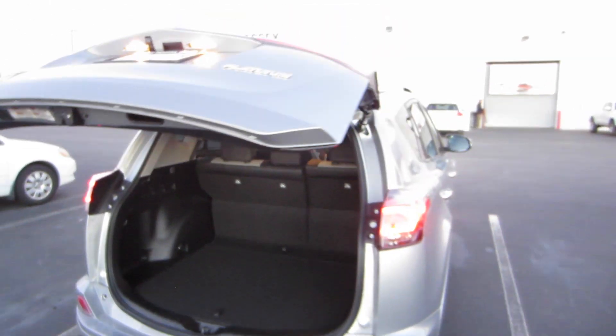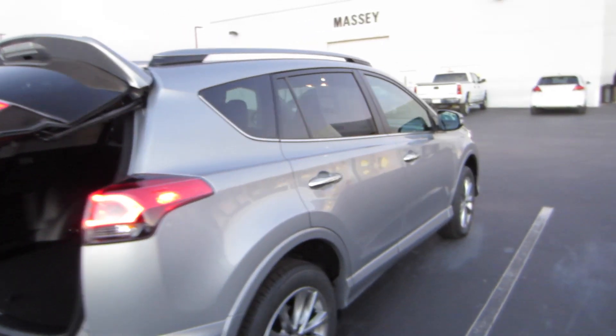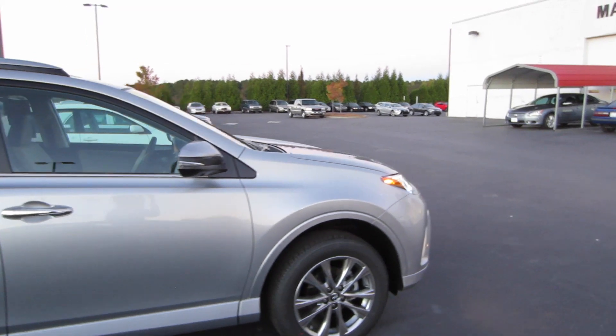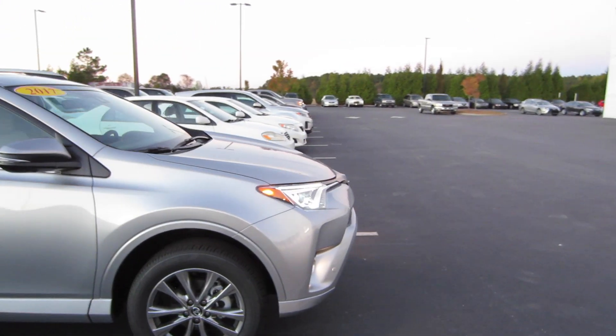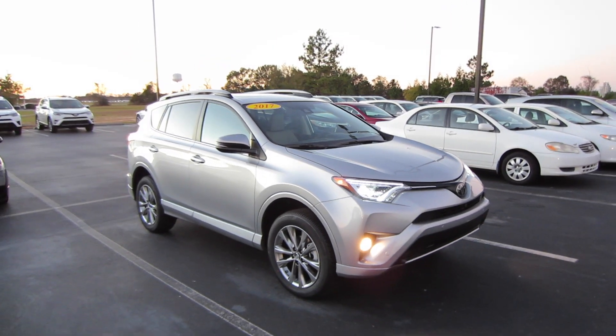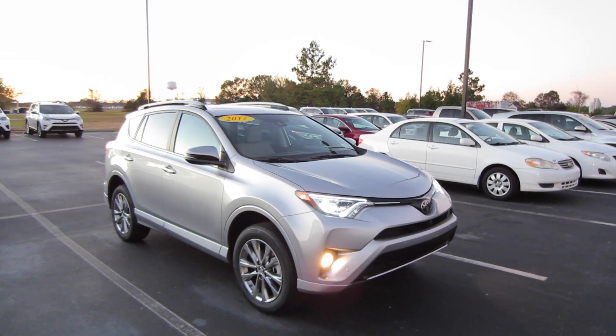And so that'll be it for this 2017 Toyota RAV4 Platinum. Now if you are interested in this vehicle or any of the models out here at Massey Toyota, feel free to contact them — all the information is in the description below. Thank you guys for watching and I will see you in my next video.